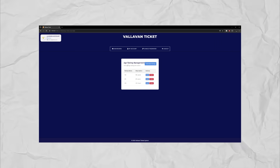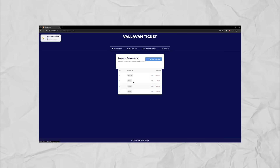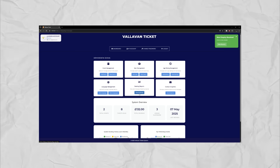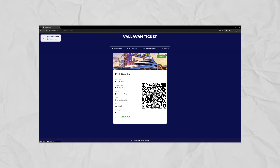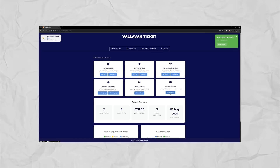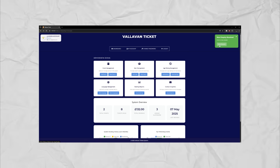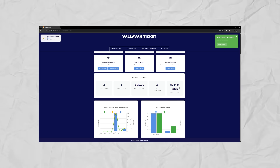We can view all the age ratings, delete or edit them. We can view, edit, and add languages. If we click view bookings, it shows all the bookings ever made in our system, and for each one it also shows their QR codes. We have contact inquiries — we can see both contacts and also view them by clicking on the notification. If we scroll down, it has a system overview.